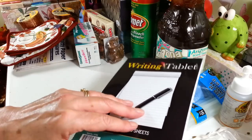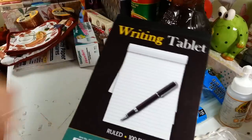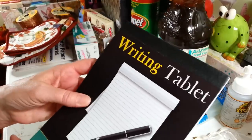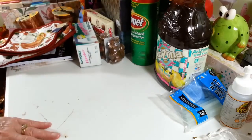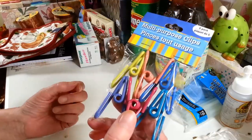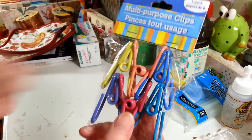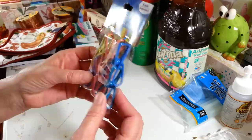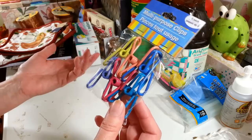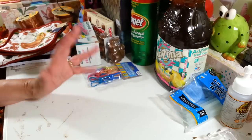I picked up a writing tablet since I was running out — just a basic 100-sheet ruled writing tablet. I also grabbed another pack of multi-purpose clips because I don't know where they keep going, same as my measuring tape — they just disappear! I use these on everything: my bird cage covers, chip bags, things I roll up and put back in the freezer. I just love those things.